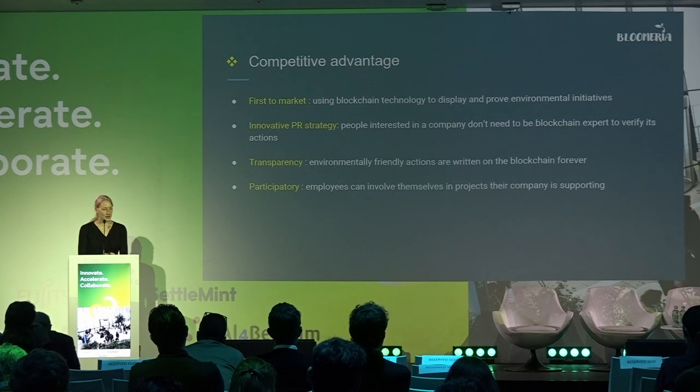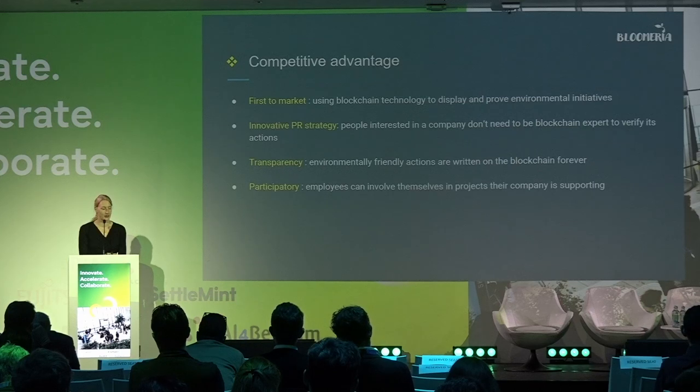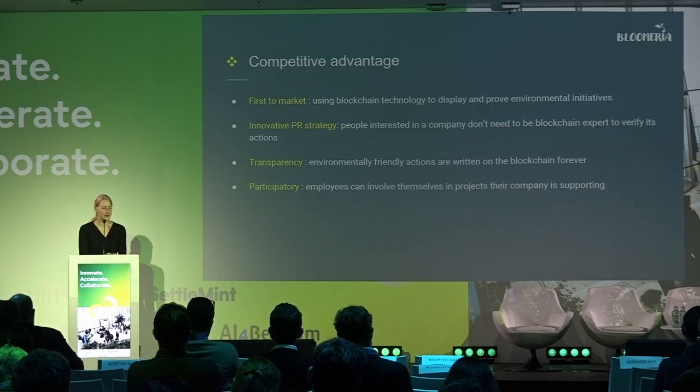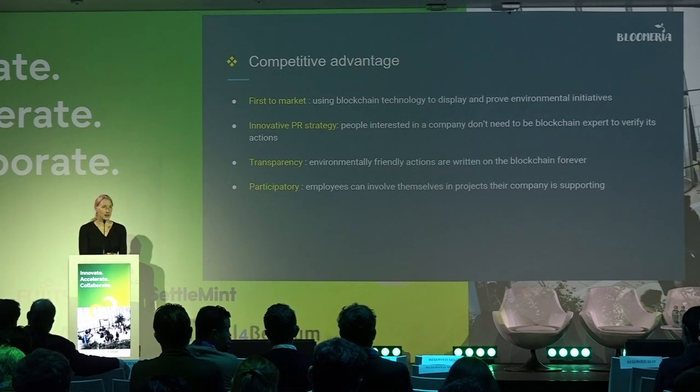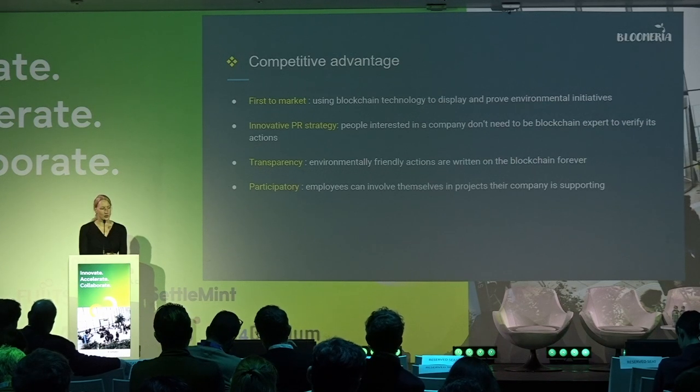We bring transparency regarding all environmental commitments of companies, because these actions are written on the blockchain permanently. We also bring participatory governance: employees of a company can involve themselves in the governance of projects their company has financed, as well as in Bloomeria's governance — for example, giving their opinion about a project their company has funded.